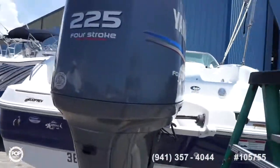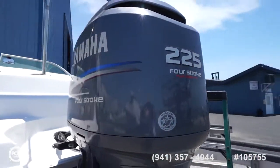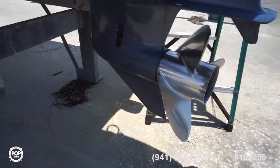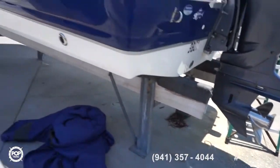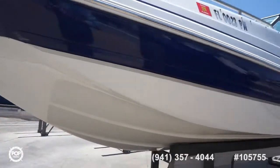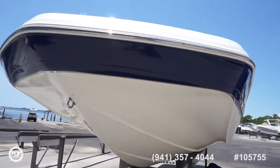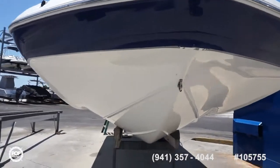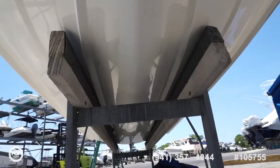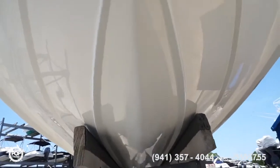Powered by Yamaha's smooth operating 225 four-stroke. Nice three-blade stainless steel prop. Gelcoat's in great condition overall. All the through holes look good. Got a sleek navy blue boot stripe all the way around. Nice wide beam carries forward. Still got the modified V up front to help handle any chop anywhere. No damage to note to the keel.